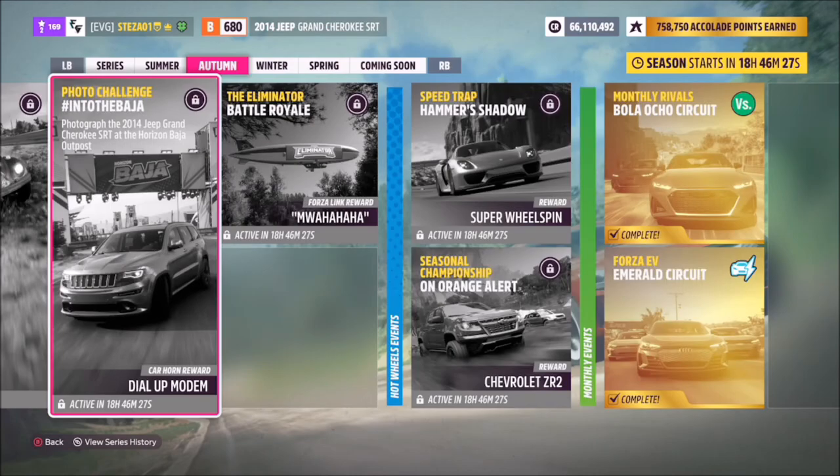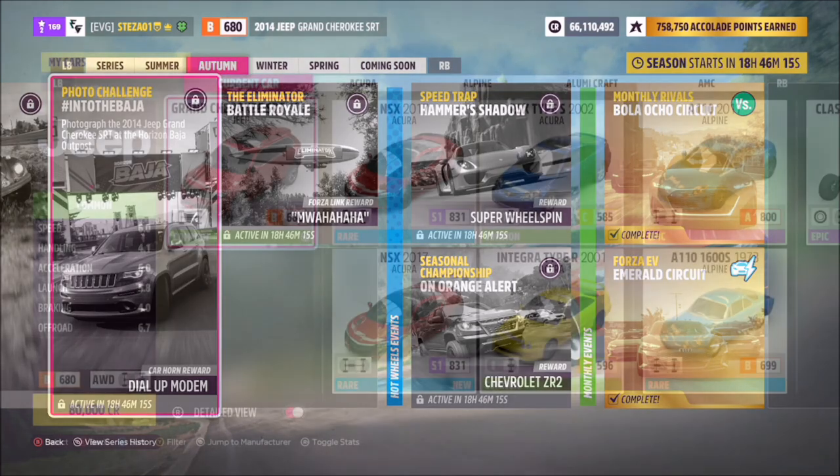Hello and welcome back to the channel. This week's photo challenge guide is called 'Into the Baja', which wants you to photograph the 2014 Jeep Grand Cherokee SRT at the Horizon Baja outpost. So without further ado, let's get stuck in.